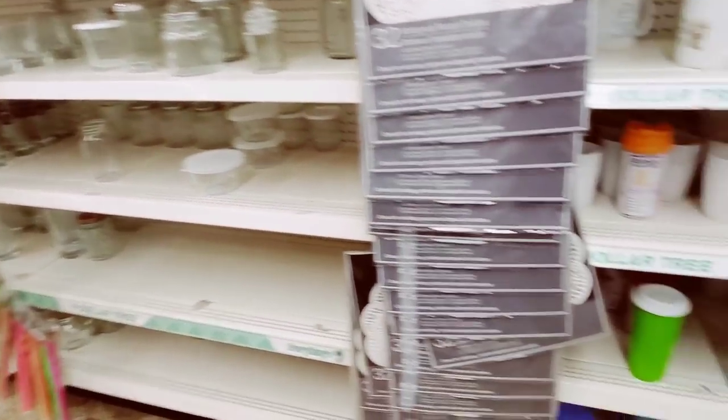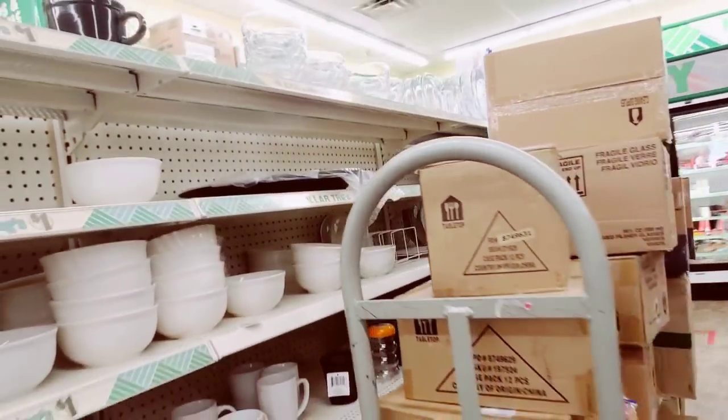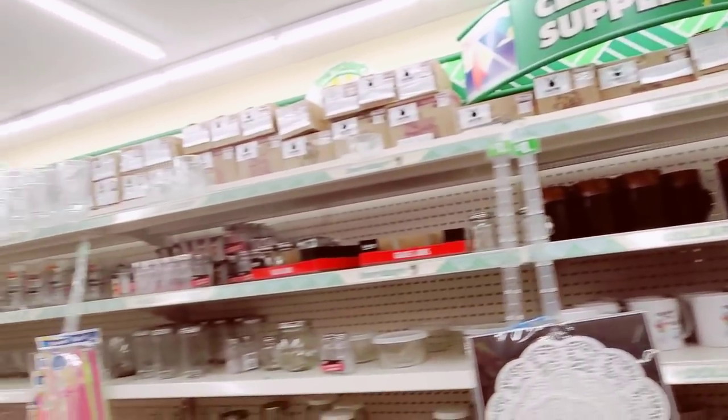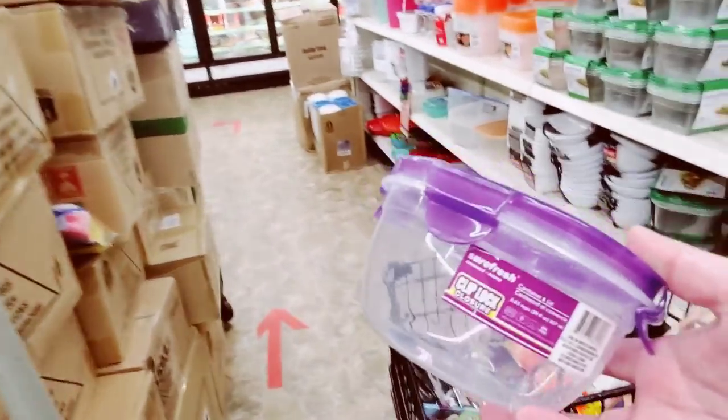Did you guys get to snag those Ball jars? They're gone. I have eight of them and they're all packed — I love them. These ones I like a lot.